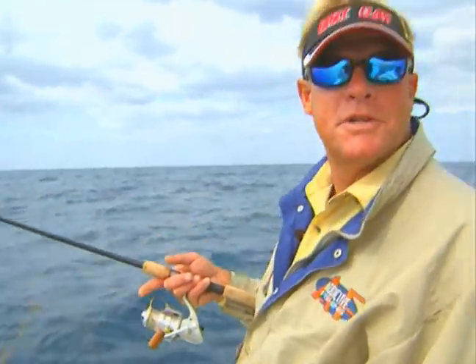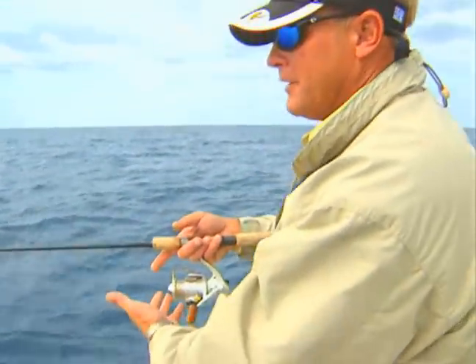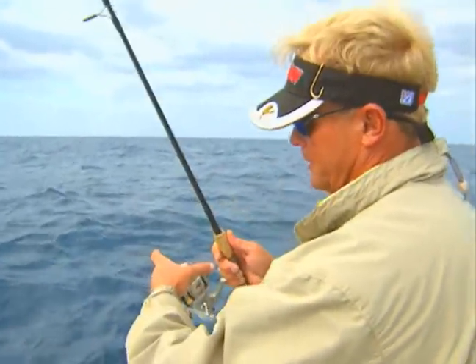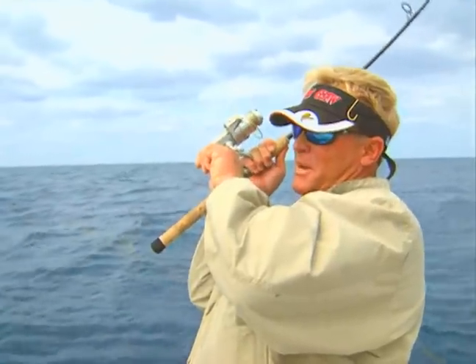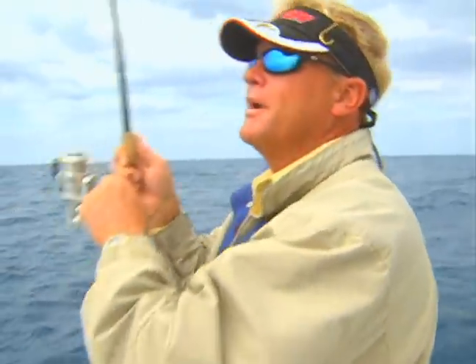Now here's a mistake a lot of people make — they'll take their line and put it in the crease of their finger and the fish will feel it. We're going to let him eat that one. There we go. Stay on, buddy.